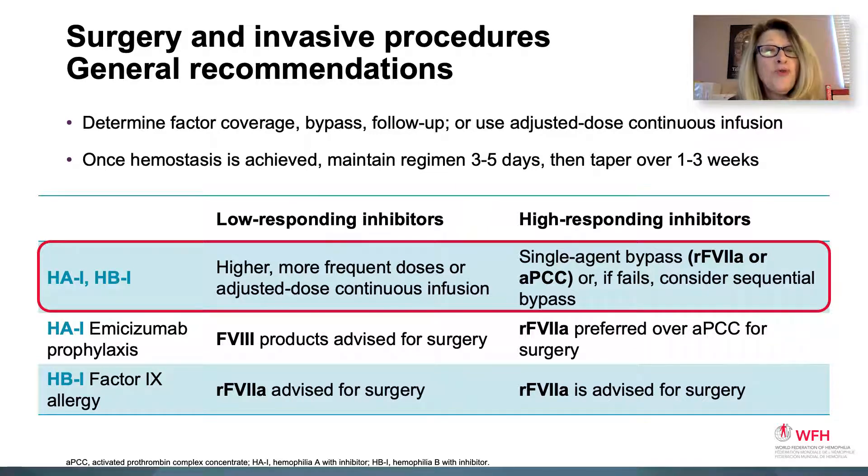For surgery management, one first determines factor coverage, bypass and follow-up, or uses adjusted-dose continuous infusion. Once hemostasis is achieved, a maintenance regimen for three to five days can be given and tapered over the next one to three weeks. For those with high-responding inhibitors, single agents — 7A or APCC — should be considered. If that fails, sequential bypass can be used, but close monitoring is required to assure no thrombosis risk. For low-responding inhibitors, higher, more frequent, or adjusted doses of standard factor may be used.